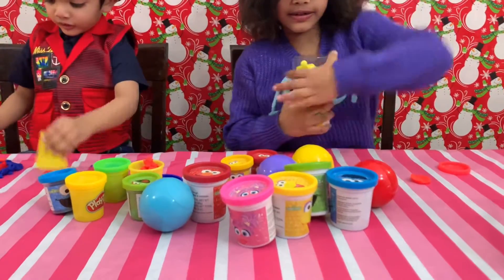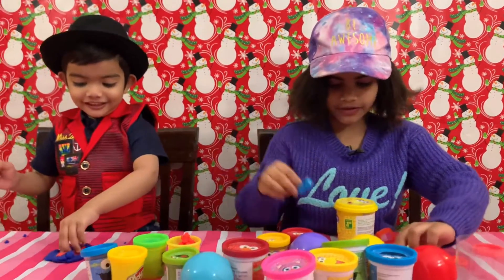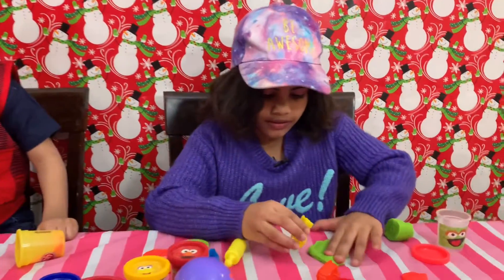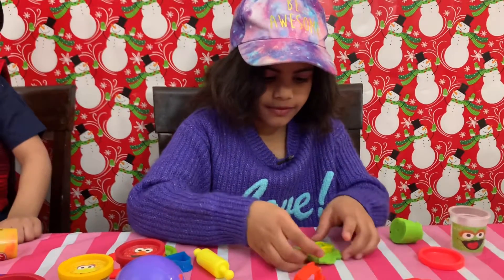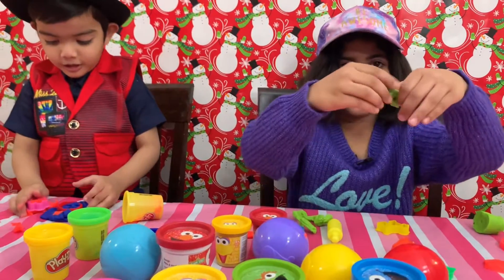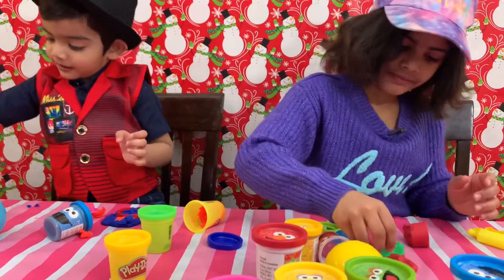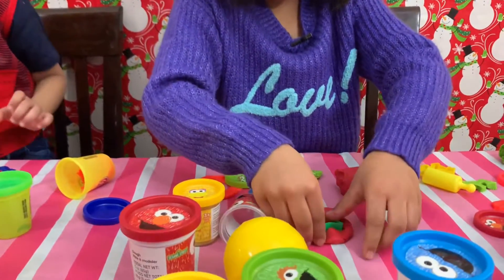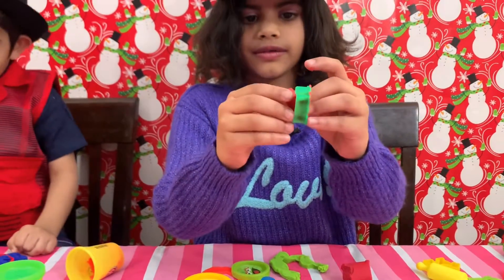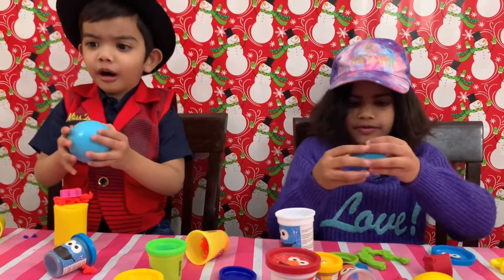Let's open this one. Look, there's hot. Look, there's a green one. Look, there's red. C'mon shake. Open, open, open.